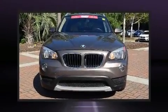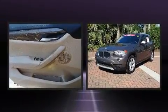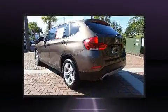Step into the 2014 BMW X1 sDrive28i. It features an automatic transmission, rear-wheel drive, and a 2-liter 4-cylinder engine.